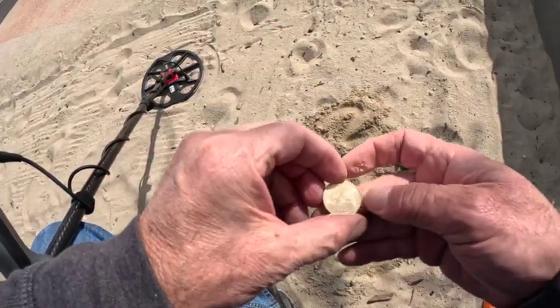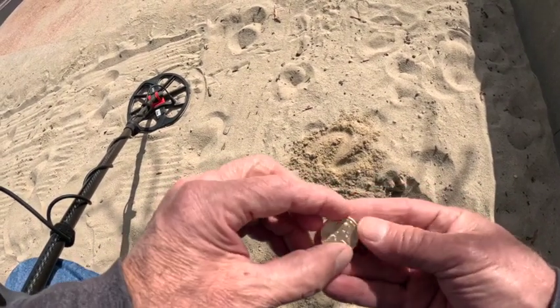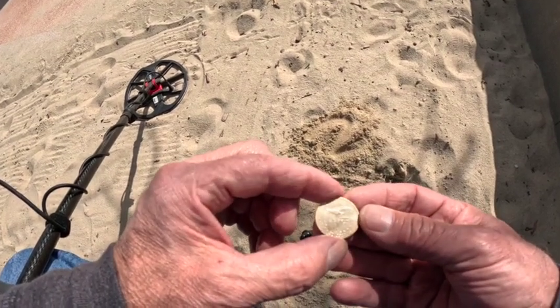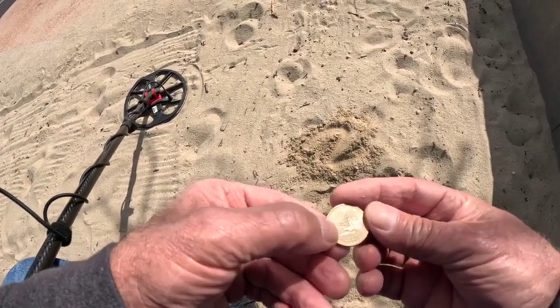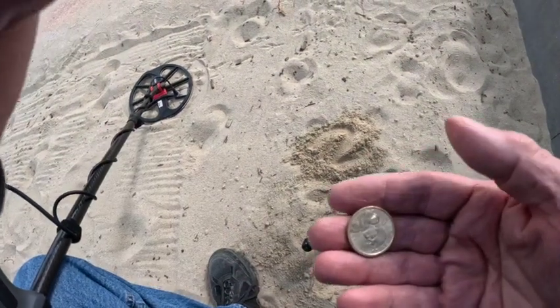And there it is — oh no, it's a... it's a Susan B. Anthony, I think. Nice, nice! See you on the next find.